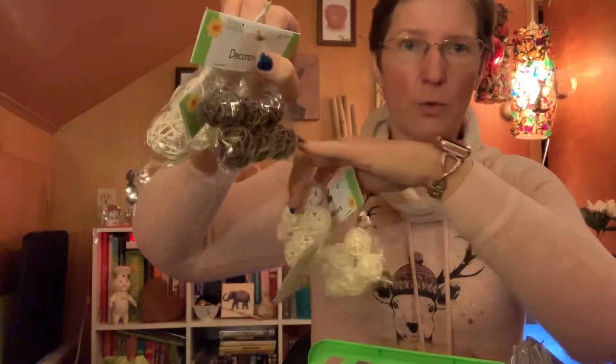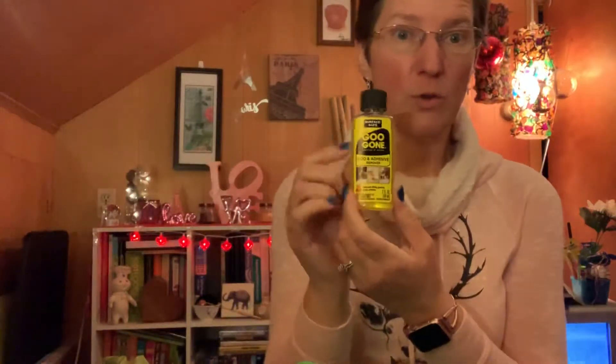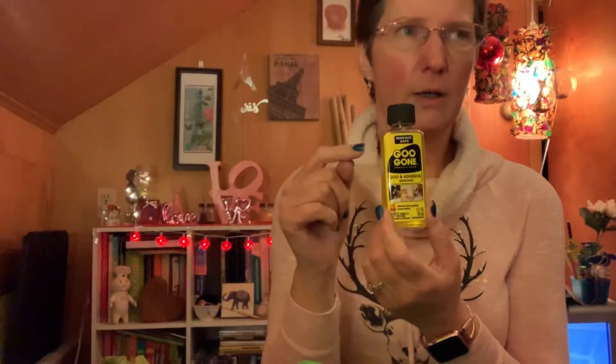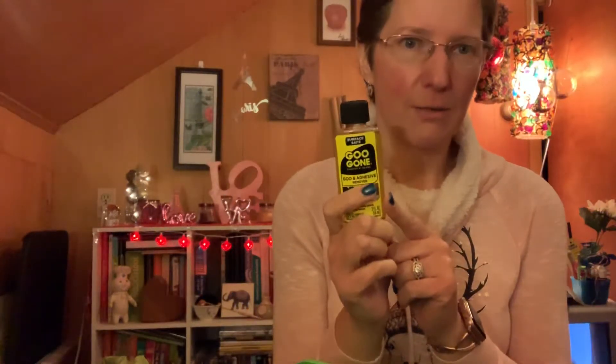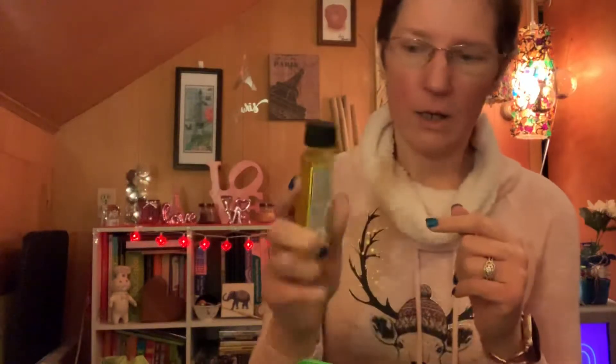I found more twig balls — one package of the small dark ones, but mostly the lighter ones. I found some Goo Gone at the Connecticut store, which never came to any of my local stores. I was excited to see it there because it's a great deal and it doesn't take a lot to work.